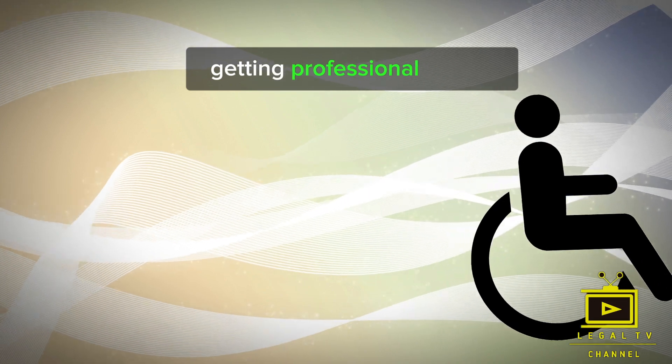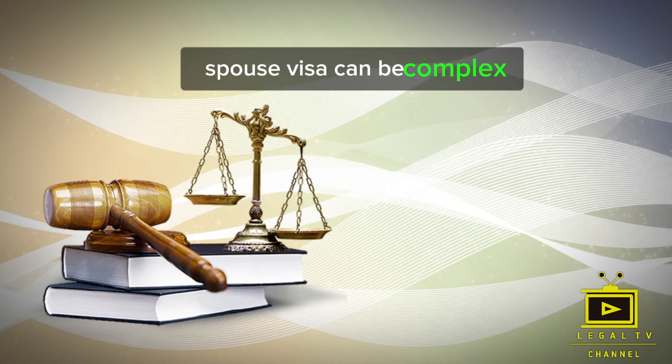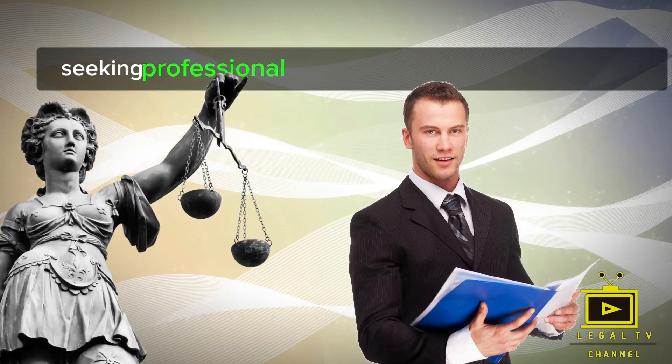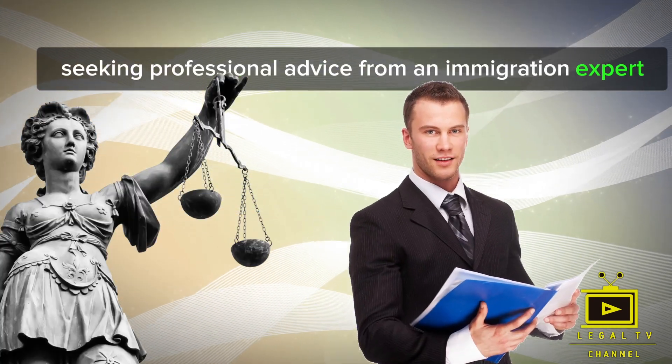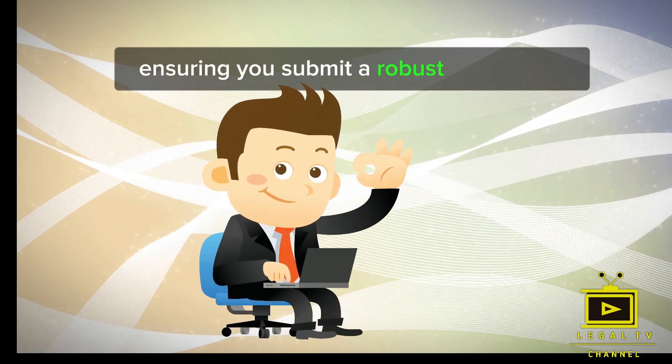Navigating the financial requirements of the UK Spouse Visa can be complex. Seeking professional advice from an immigration expert or solicitor can be immensely helpful in ensuring you submit a robust application.